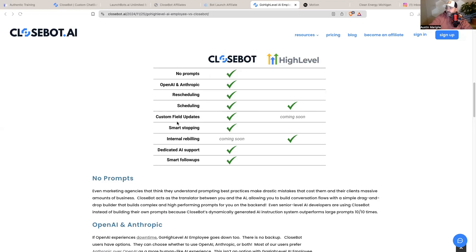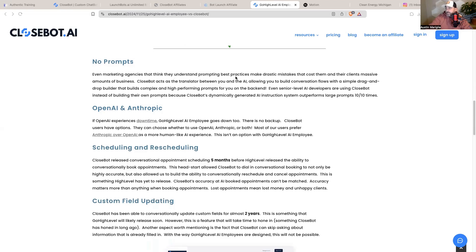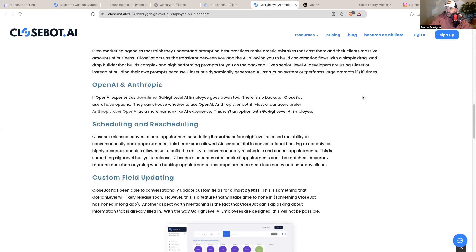Regarding rescheduling, CloseBot has scheduling, custom field updates, and smart stopping. What 'no prompts' means: even marketing agencies that think they understand prompting best practices make drastic mistakes that cost them and their clients massive amounts of business. CloseBot acts as a translator between you and the AI, allowing you to build conversation flows with a simple drag-and-drop builder that builds complex, high-performing prompts on the backend. Even senior-level AI developers are using CloseBot instead of building their own prompts because CloseBot's dynamically generated AI instruction system outperforms large prompts 10 to 1. I personally use CloseBot and the prompting is very minimal — I don't have to be a super crazy prompt engineer.